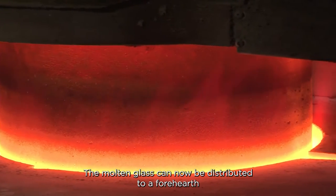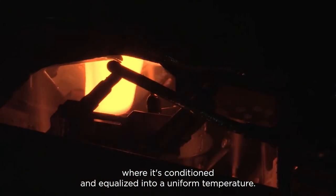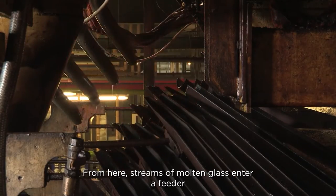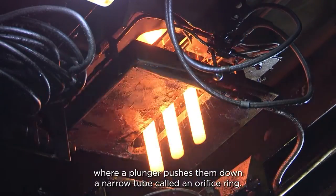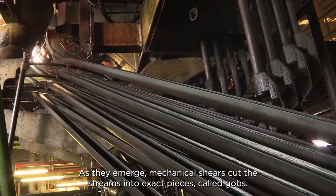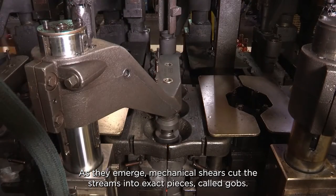The molten glass can now be distributed to a forehearth where it's conditioned and equalised into a uniform temperature. From here, streams of molten glass enter a feeder where a plunger pushes them down a narrow tube called an orifice ring. As they emerge, mechanical shears cut the streams into exact pieces called gobs.